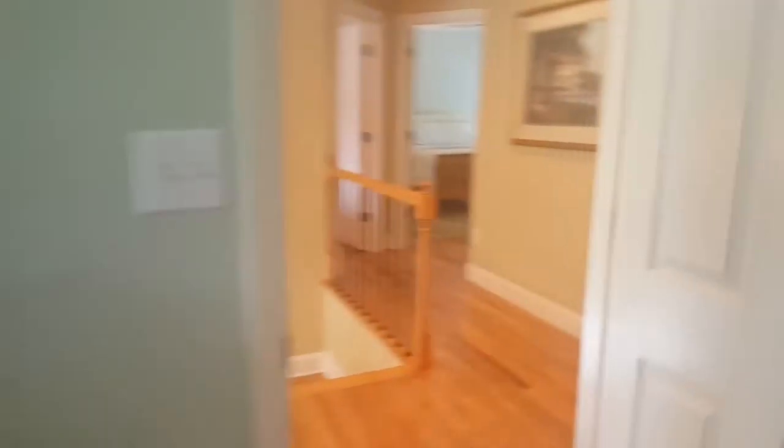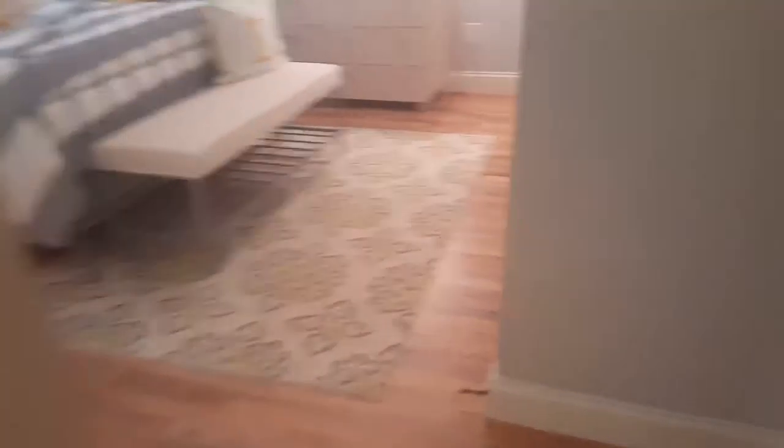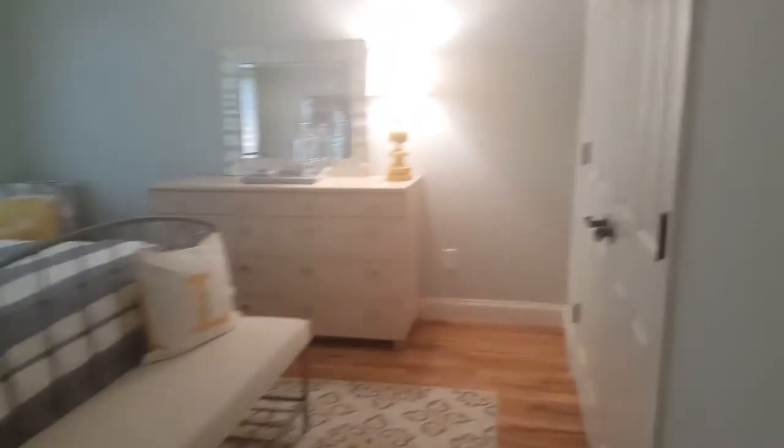Come back out to the hallway. To the right you have another bedroom — cute. It's probably the same size.